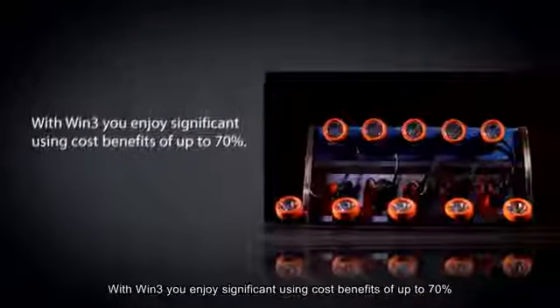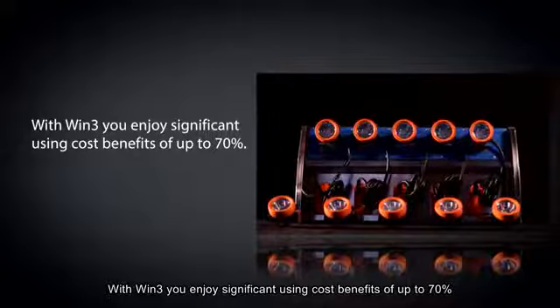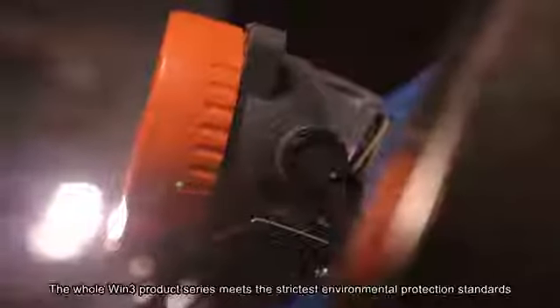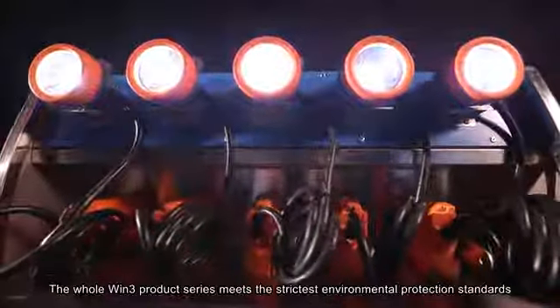With Win3, you enjoy significant using cost benefits of up to 70%. The whole Win3 product series meets the strictest environmental protection standards.